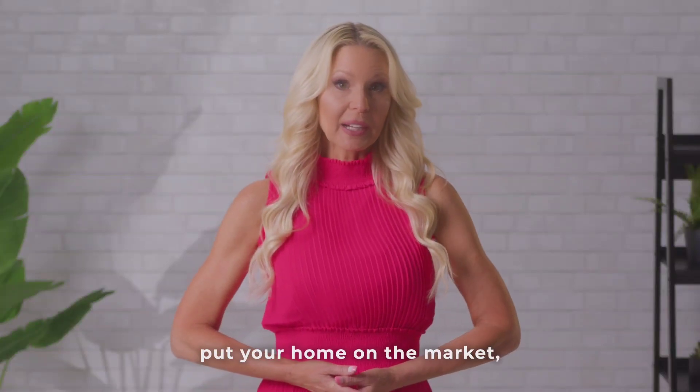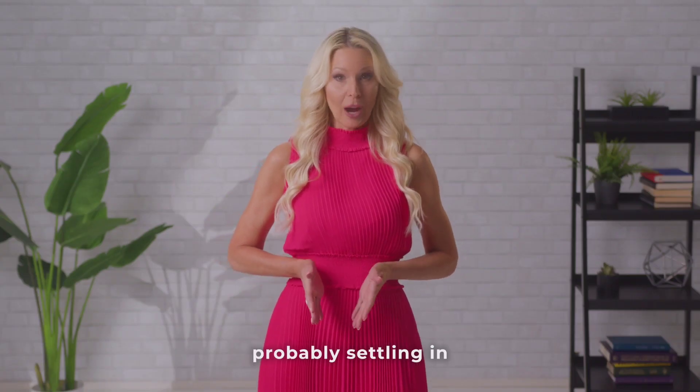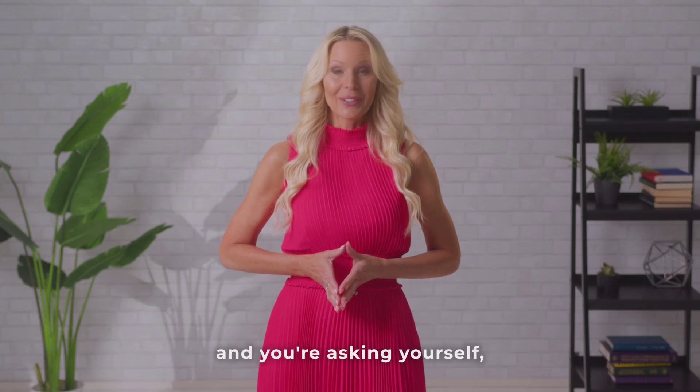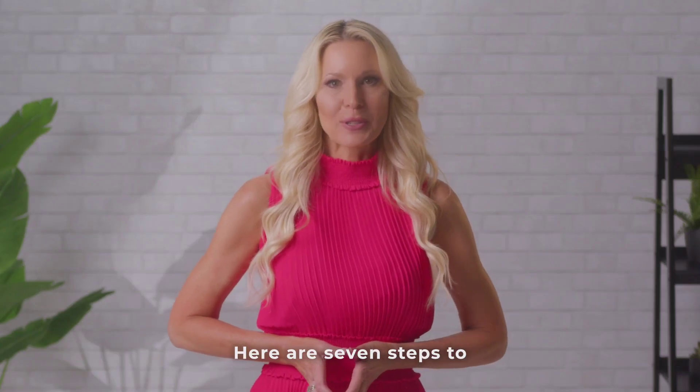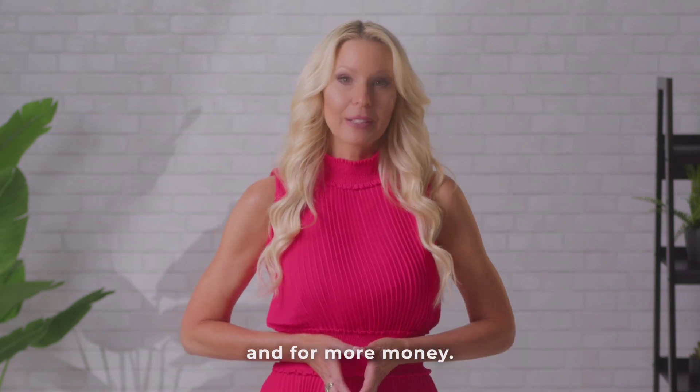Now that you've decided to put your home on the market, the overwhelm is probably settling in and you're asking yourself, where do I start? Here are seven steps to follow to get your home sold faster and for more money.